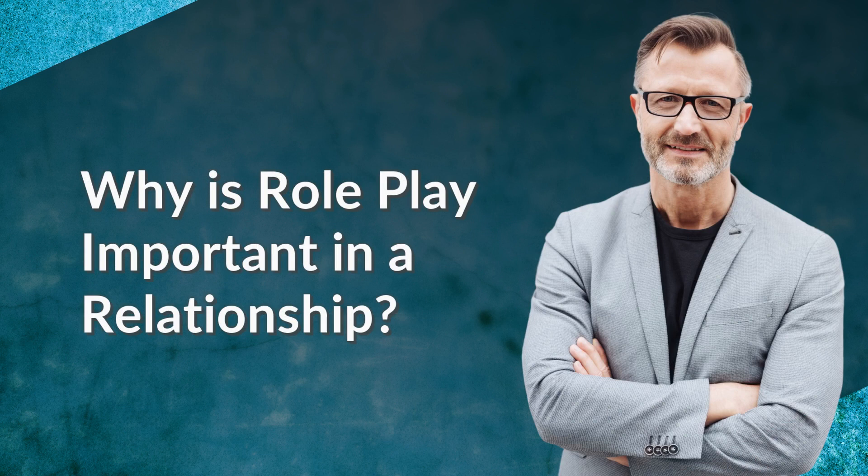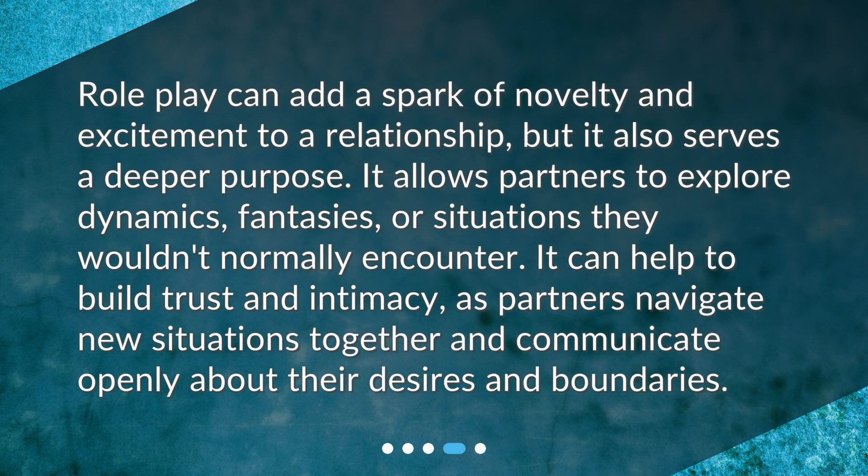Why is roleplay important in a relationship? Roleplay can add a spark of novelty and excitement to a relationship, but it also serves a deeper purpose. It allows partners to explore dynamics, fantasies, or situations they wouldn't normally encounter. It can help to build trust and intimacy as partners navigate new situations together and communicate openly about their desires and boundaries.